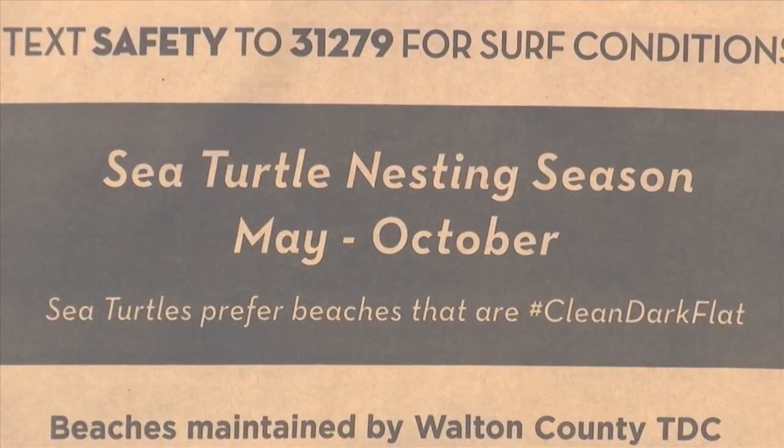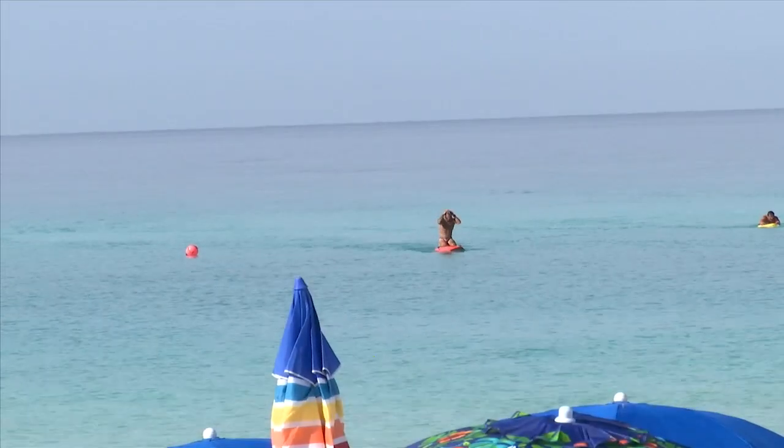The last sea turtle nesting season wrapped up with some solid statistics. The South Walton group discovered 62 nests and over 4,000 hatchlings. We are starting to pick up, starting to see more mamas come in and lay their nests, and we're loving it. We're really excited, and we're hoping that we have an excellent season with really great numbers as we have had in previous years.